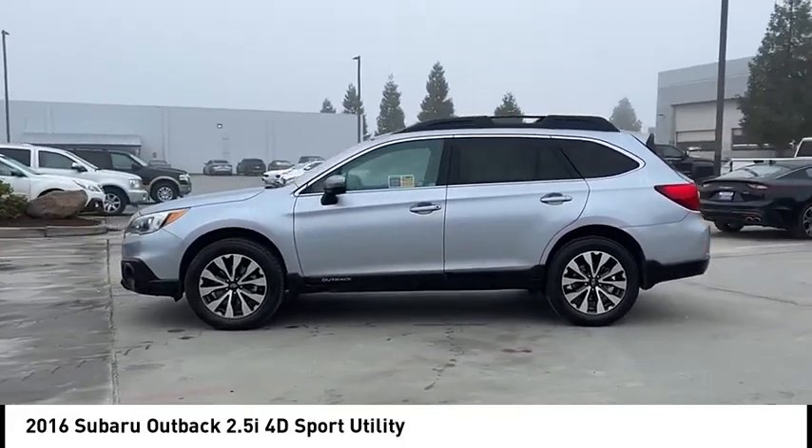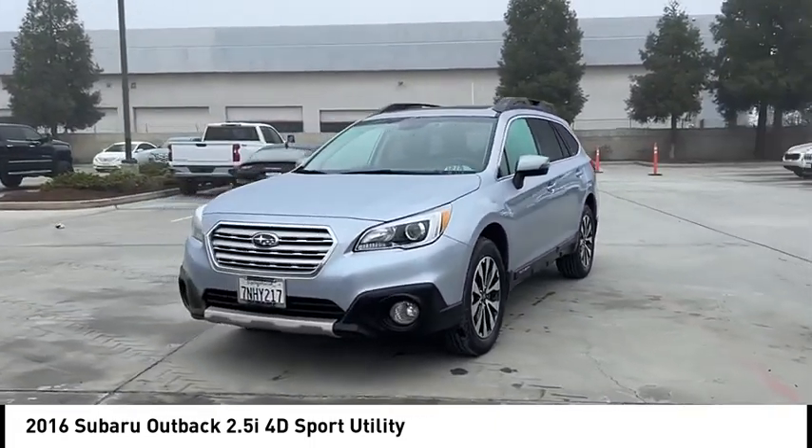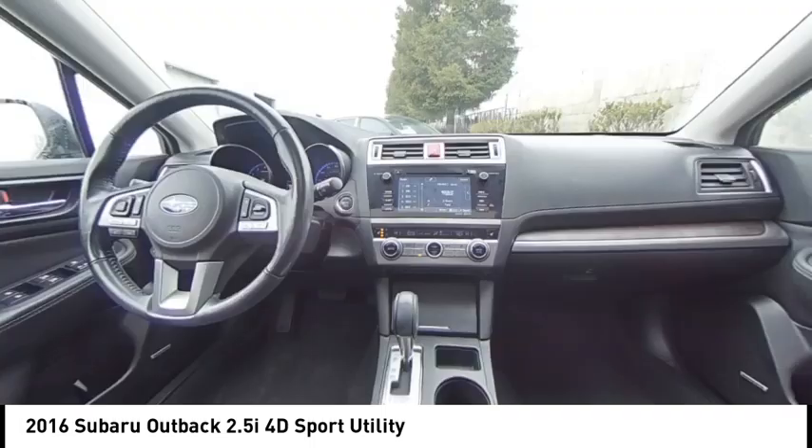Electronic stability control, alloy wheels, rear spoiler, power lift gate, brake assist, traction control, remote keyless entry, fog lights, roof rack, speed control.